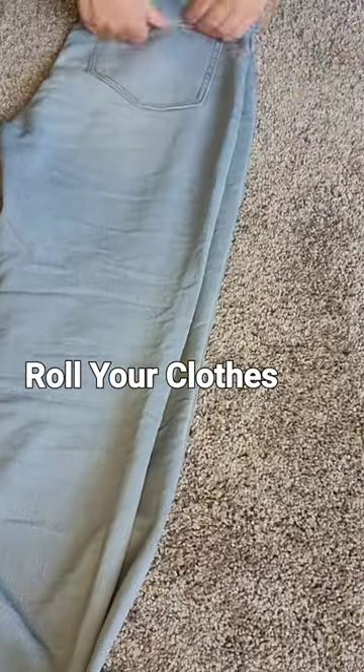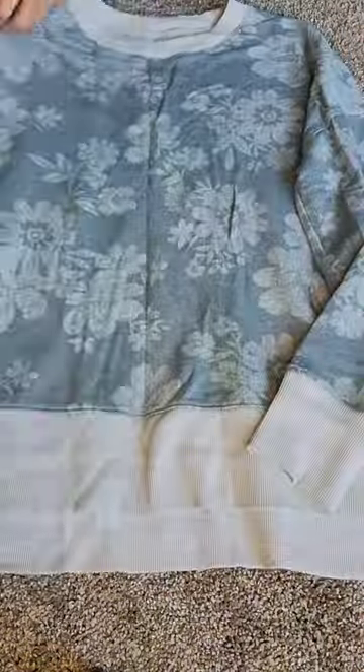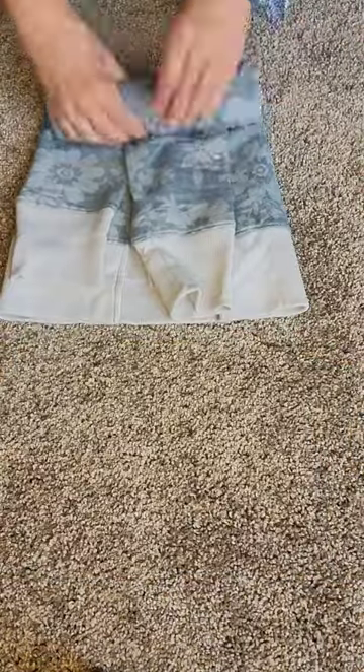Roll your clothes. This will maximize your space, whether you're using a backpack or roller. Start with the bulkiest first, then fill in with the lighter weight clothing.